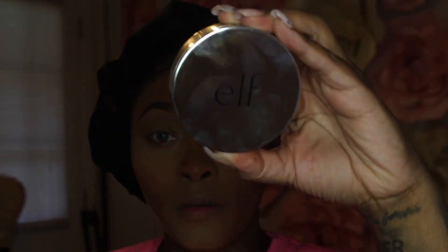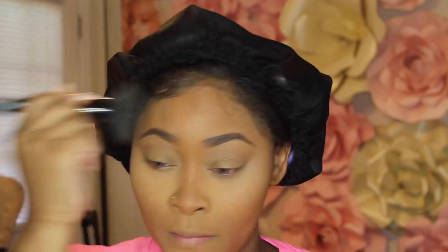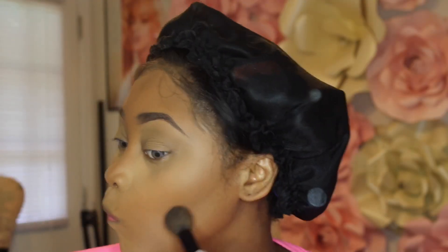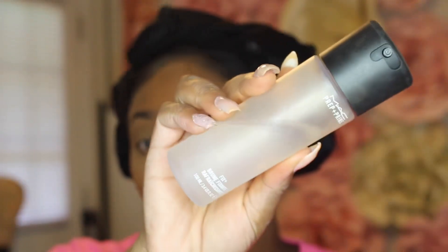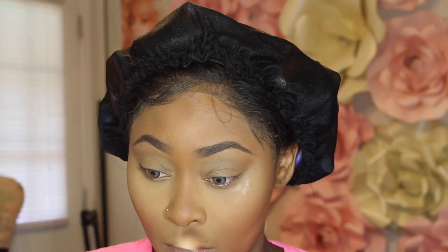Next I'm setting the rest of the face with a new ELF finishing powder I got when ELF was doing their 60% off sale. I really like this — I've been enjoying the finish it gives me. If y'all haven't seen my video on how I prime so my face isn't oily or dry and cakey, please watch that because it does wonders.